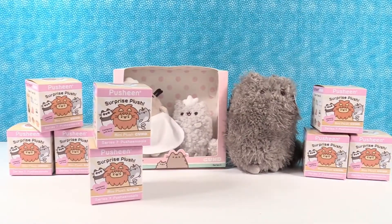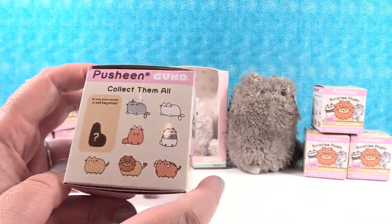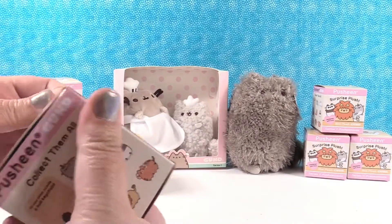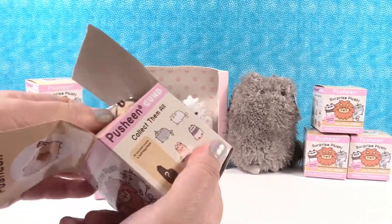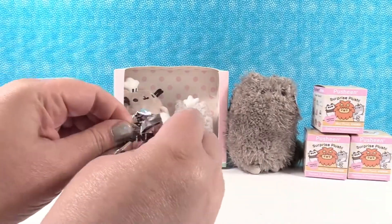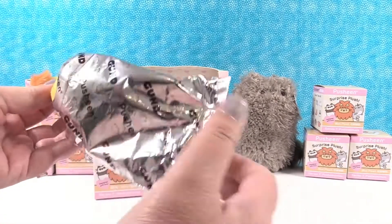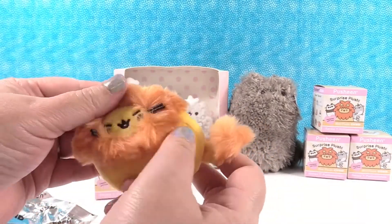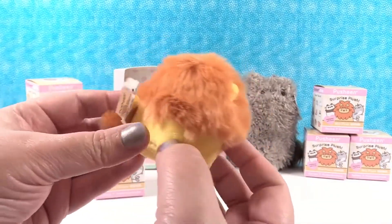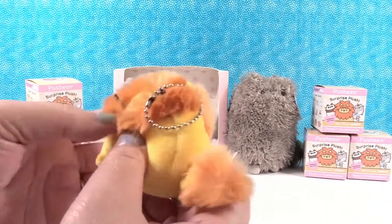So do you want to open the first one? You can open the first one. I want to see all of them, but I think I like this one right here — the narwhal? I wonder what the mystery is. We don't know anything about these. Oh, this is so cute! Oh, that's adorable. So it's Pusheen as a little lion.